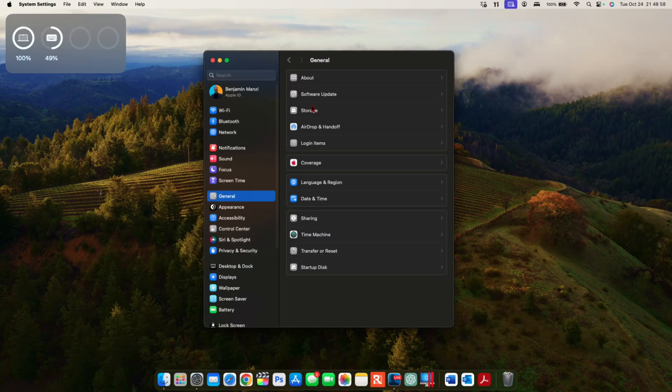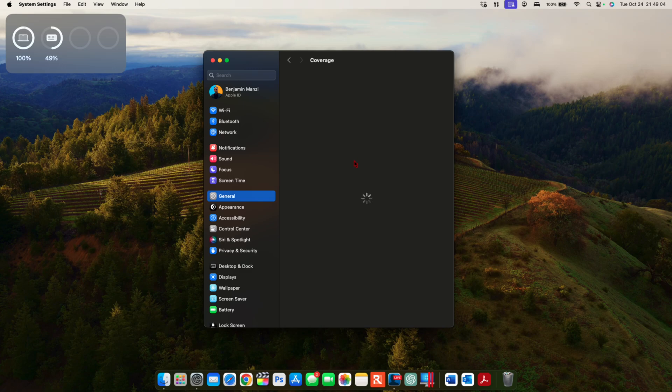Going back into System Settings and going to General, you can see there's a Coverage section. This section shows the coverage and warranty status for all your devices — it shows macOS and also AirPods. If you have Beats headphones, they will also show up here. You also have an Apple Support link to read more about this.